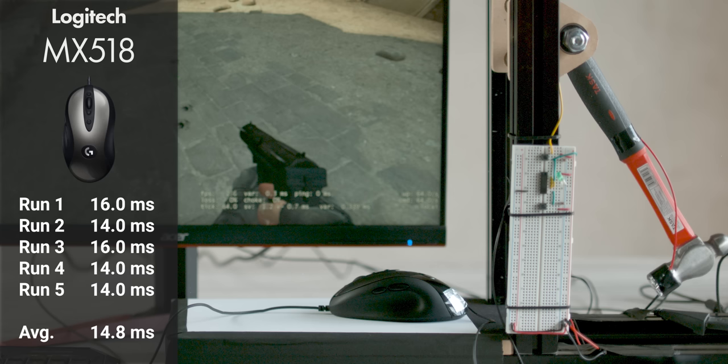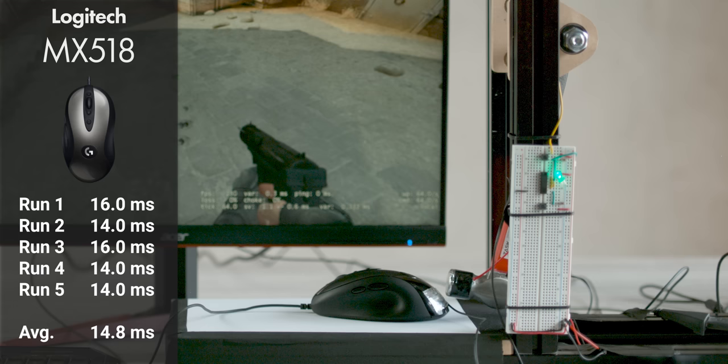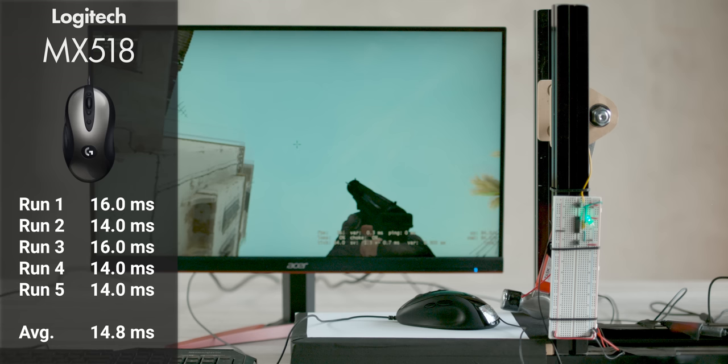Our first run with the MX-518 taught us a couple of things. Number one is that we could expect, with a wired mouse, about 15 milliseconds of latency according to our measurements, and that we could expect a high degree of consistency.